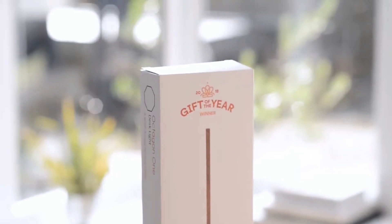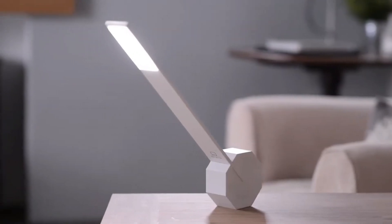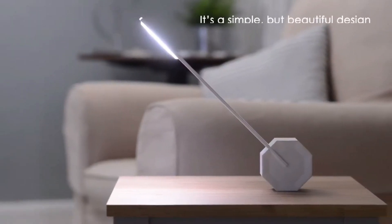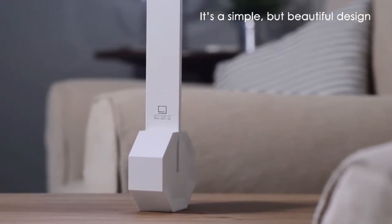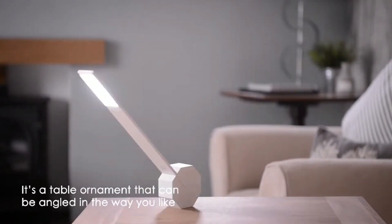Designed with user convenience in mind, the Octagon Desk Light features intuitive controls for effortless operation. With a simple touch or tap, you can adjust the brightness, switch between color modes, or set a timer for automatic shutoff. Its compact footprint makes it ideal for smaller workspaces, while its contemporary aesthetic adds a touch of elegance to any room.